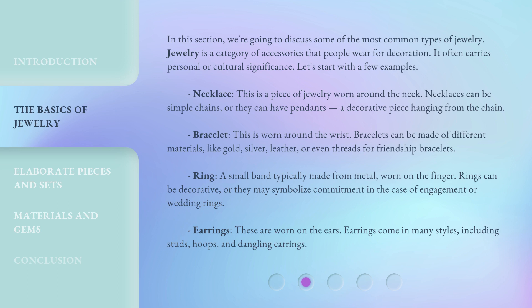Bracelet. This is worn around the wrist. Bracelets can be made of different materials, like gold, silver, leather, or even threads for friendship bracelets.